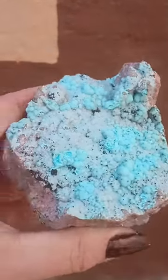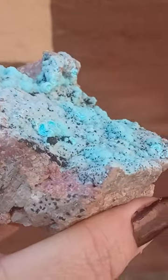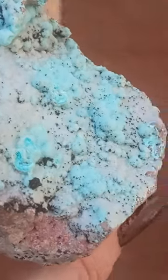Here we have layers of clouds. See that beautiful botryoidal formation? The coagulated calcite, the pink, the heterogeneite — could be goethite blades as well.